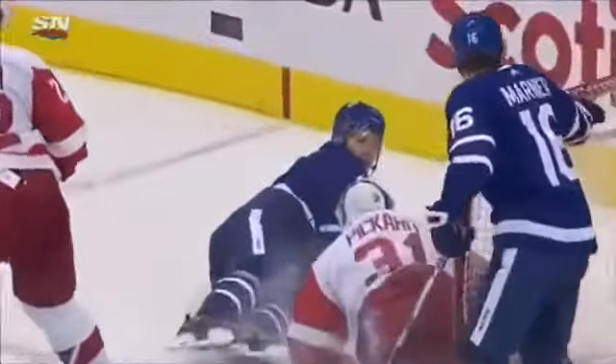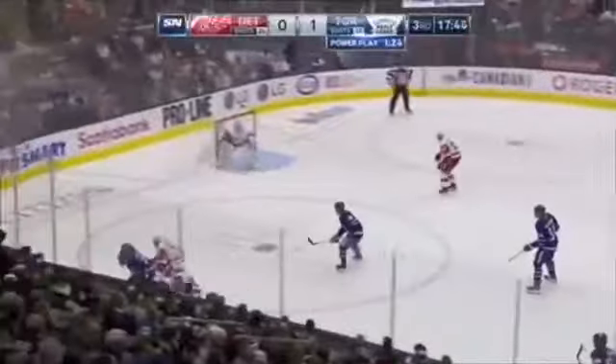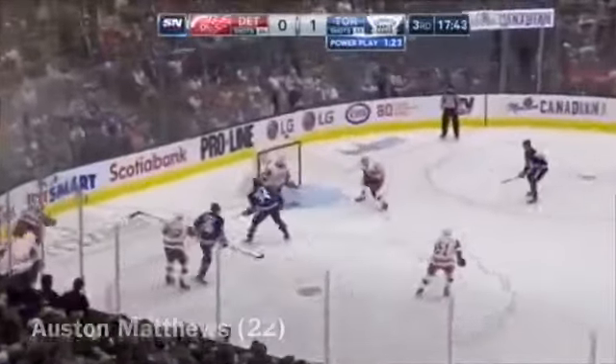That's an own goal by the Red Wings — I think this is going to be a goal by Hyman. Watch how the puck — it doesn't go off Hyman, it goes off the skate. And I think this is going to be a nice play. And Tavares is in the attacking zone — centering. Matthews scores!